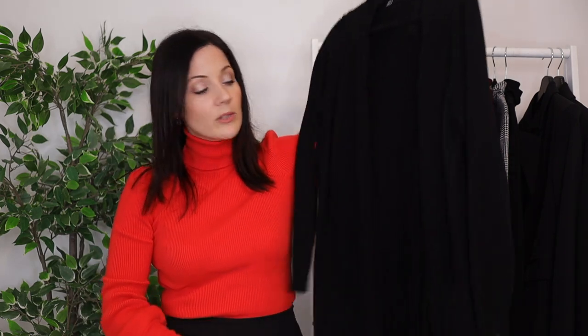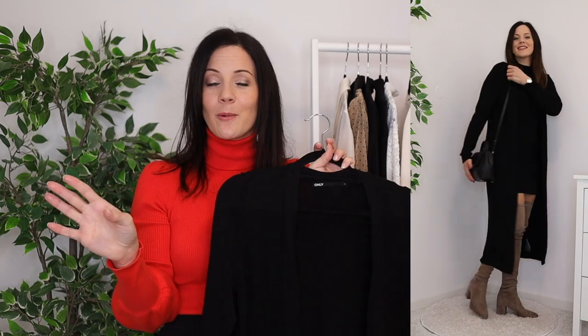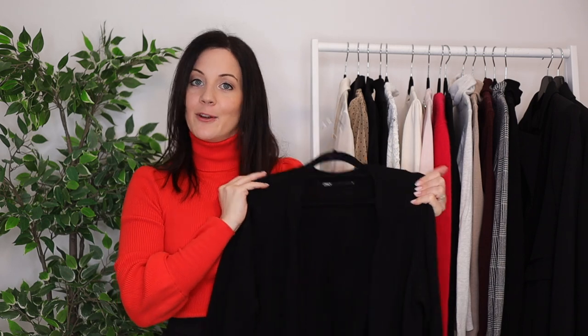When it comes to cardigans, I just have one — this long black one that's really cozy and warm. It's perfect to throw on throughout the day when I'm working from home. It's also stylish, it ticks every single box, and one is more than enough for me.